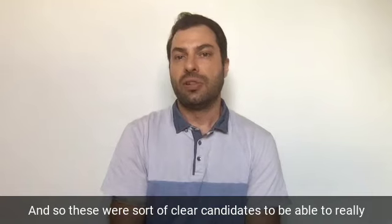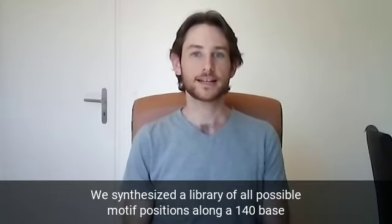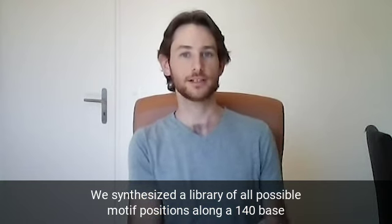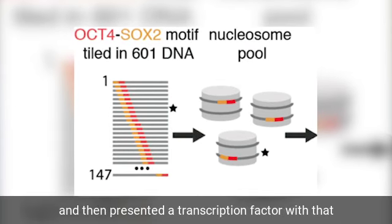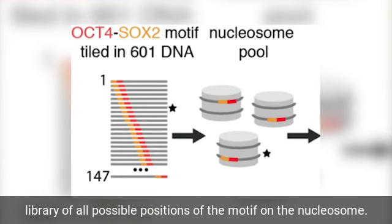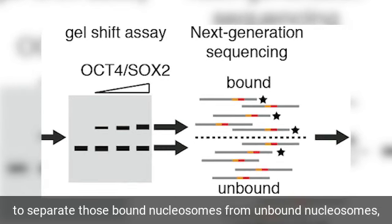These were clear candidates to identify the structural details on how this works. We synthesized a library of all possible motif positions along a 140 base pair DNA strand, assembled that into a nucleosome using histones, and then presented a transcription factor with that library of all possible positions of the motif.